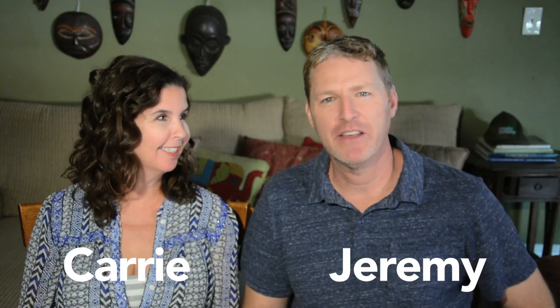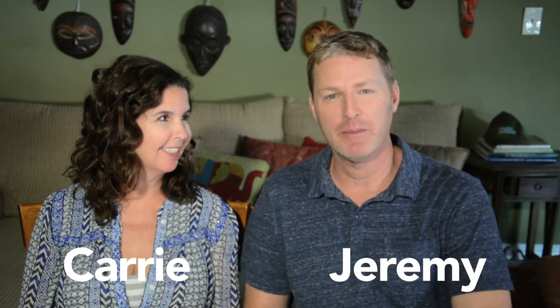Hi, I'm Carrie. I'm Jeremy. We are the Travel with Kids parents. Today we're going to be taking a look at Cabo San Lucas, Mexico on the Baja Peninsula.